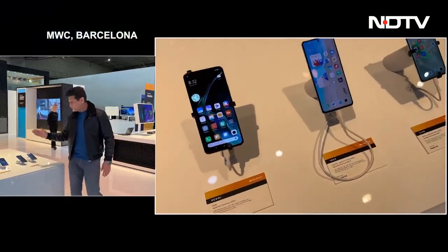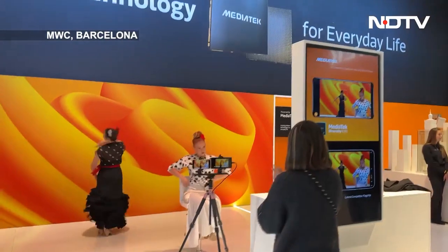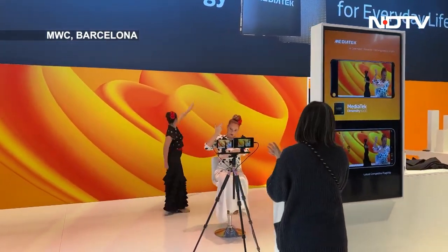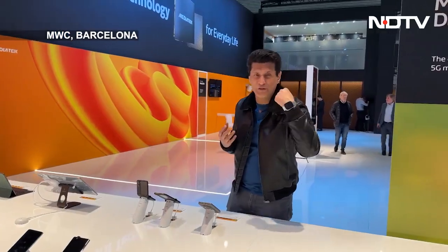There are mobile phones, each of them with the MediaTek processor inside, MediaTek technology inside. Many have not been released in India, so I'm going to quickly show you those. Then we have a very interesting experiment and demo showing how they can do bokeh effects and focus — and I have two dancers for you for that. Let me take you there.